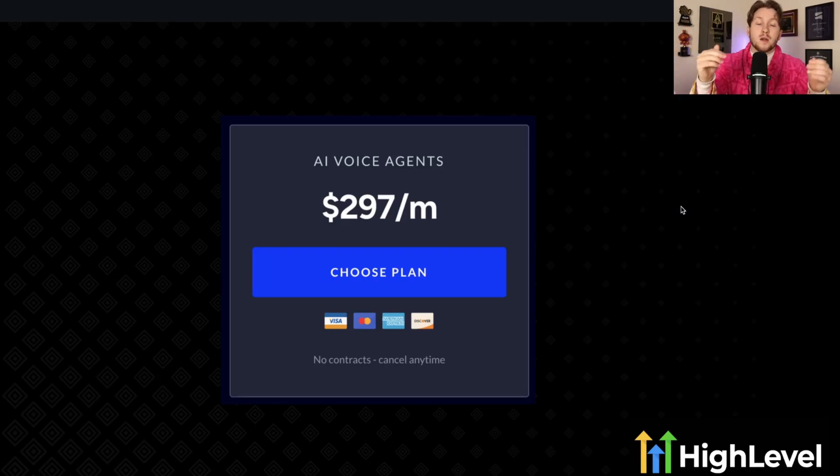AI voice agents are the future — please make sure you're selling them. They are insane and will solve real business problems owners are facing right now. Thank you so much for watching. If you're interested in getting access to my community, click the link down below and sign up for a High Level 30-day free trial. I'm also going to link an AI voice agent tutorial at the end of this video — that's how important this is. I want you to watch it so you can immediately get up to date on AI voice agents.